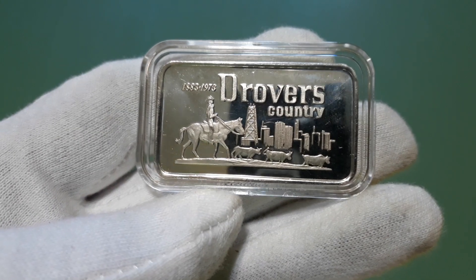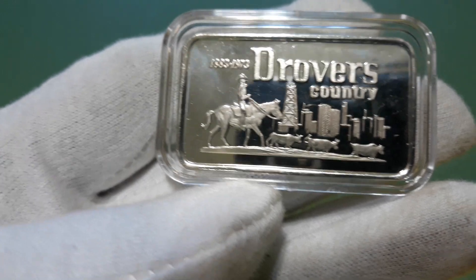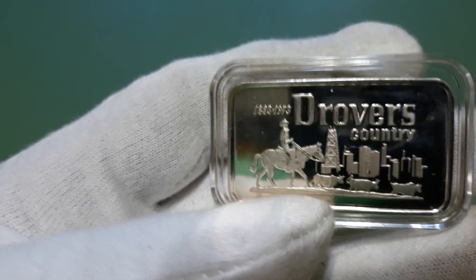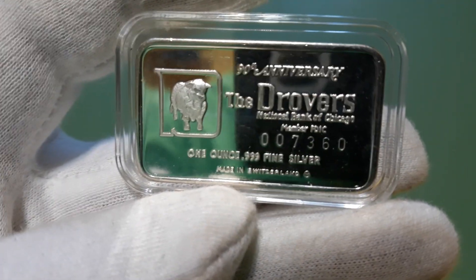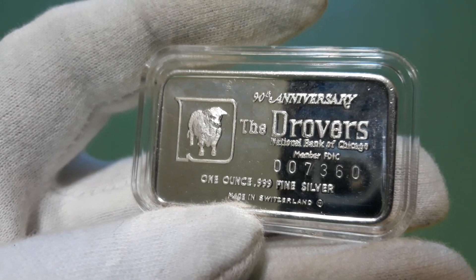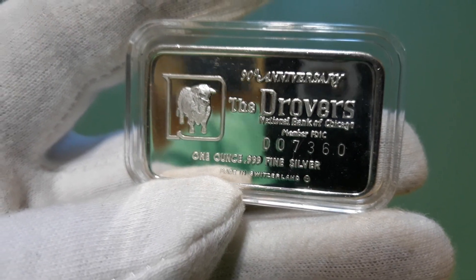A little video on some of my stuff that came in — trying to collect a little more vintage silver. I picked up this Drover's Country 90th Anniversary bar, 1883 to 1973. Pretty cool bar — little cowboy city, looks like an oil well, cattle. It's a deal with a cow in there. Drover's National Bank of Chicago, FDIC, serialized — pretty cool, kind of low serial number: 007360.